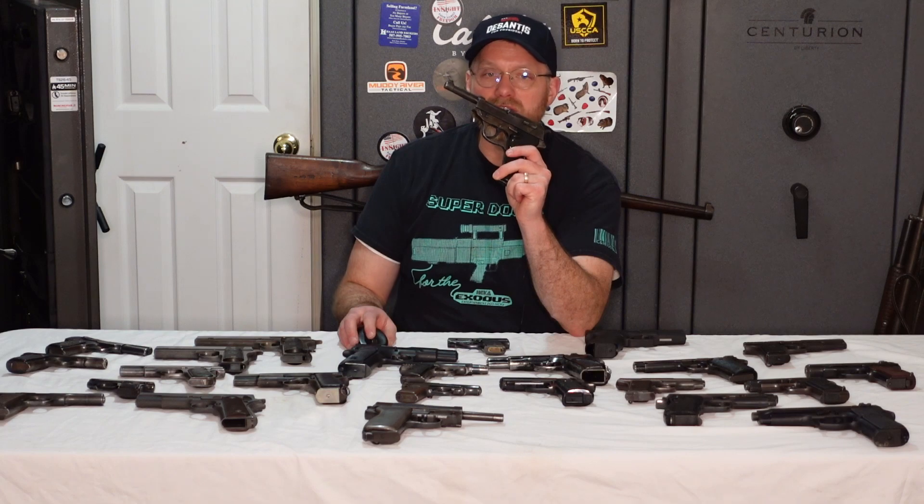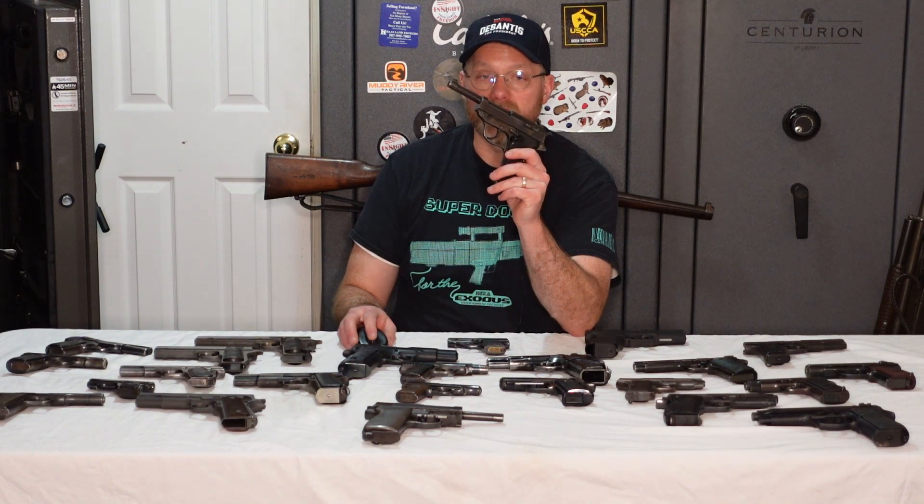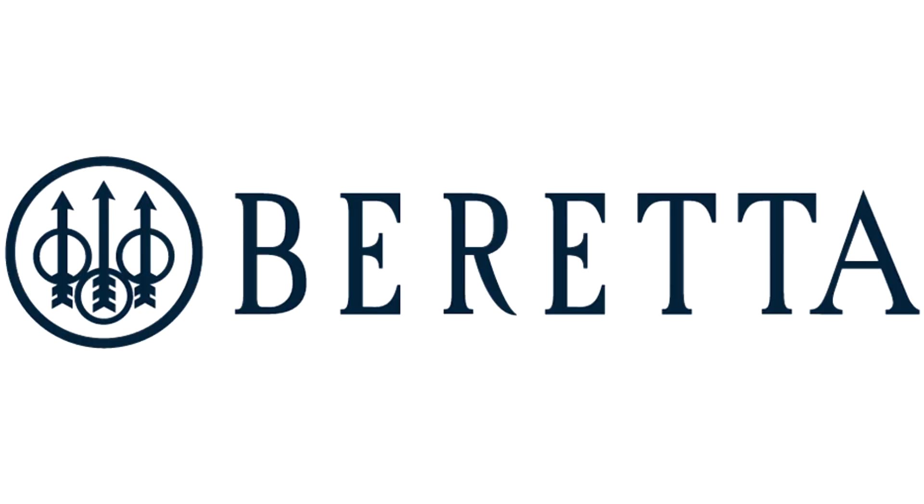The internals of the P38 would find their way into a later design by the next person on my list, Tullio Marengoni. Beretta is the oldest firearms manufacturer as well as the oldest family-run business in the world, dating back to the 1500s. By the early 1900s, Pietro Beretta would be head of the company, and a friend of his — a nephew with no formal training — would use this connection to get hired on. This would be perhaps the best hire in the company's history: Tullio Marengoni.